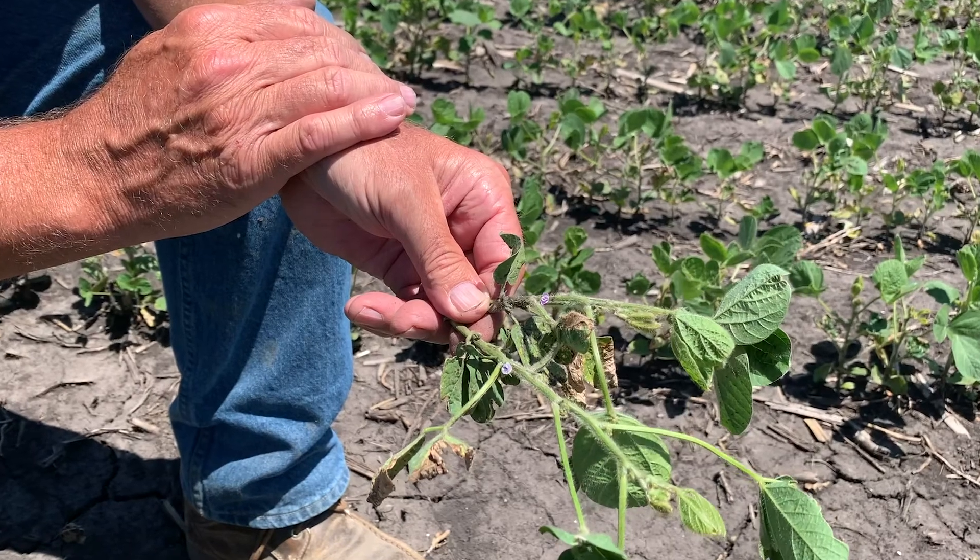We're out here in a soybean field that was planted on April 2nd. They're non-GMO, and you can pick up that we got some burn from the Flexstar, but we're looking for flowering and signs of early flowering.